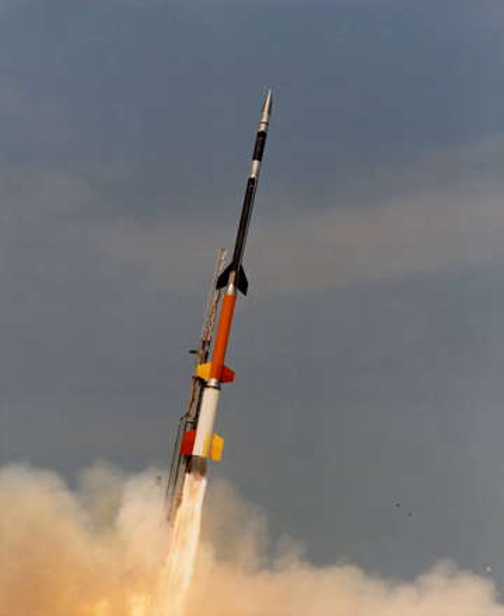Certain sounding rockets have an apogee between 620 and 930 miles, such as the Black Brant X and 12, which is the maximum apogee of their class. Sounding rockets often use military surplus rocket motors. NASA routinely flies the Terrier Mk-70 boosted Improved Orion, lifting 600–1000 lb (270–450 kg) payloads into the exo-atmospheric region between 60 and 125 miles.